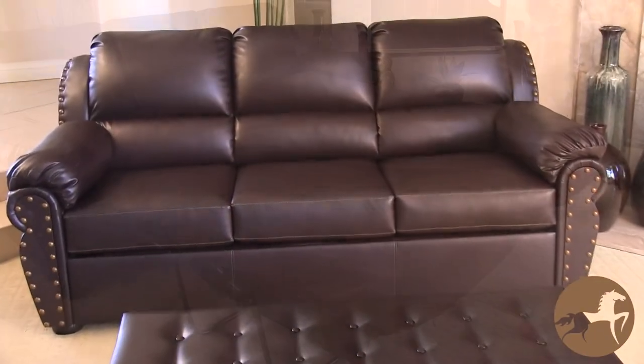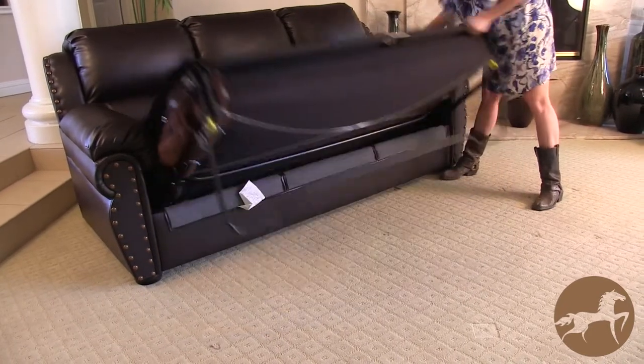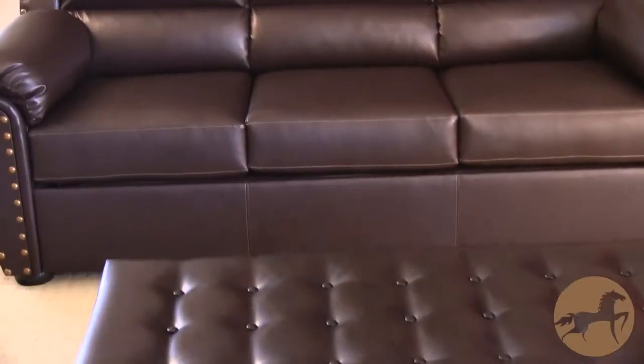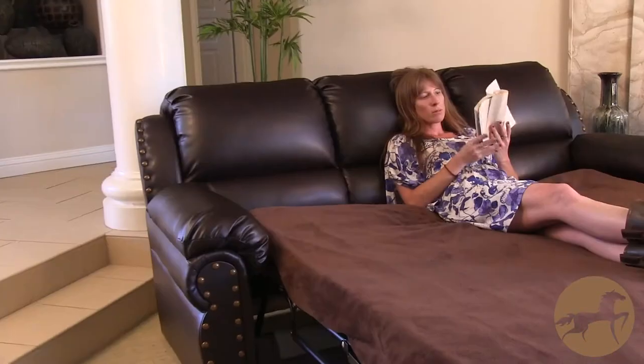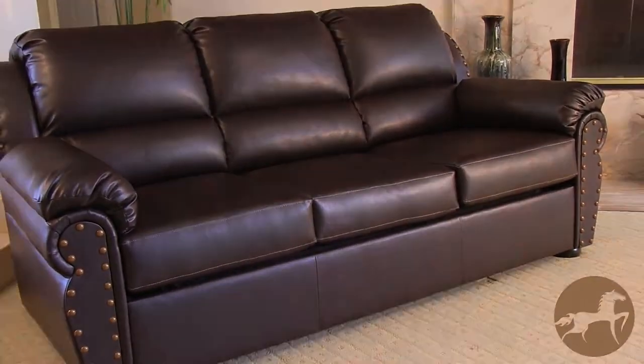This unique sofa bed arrives fully assembled and ready to use, making it ideal for couples, families, friends, or individuals to entertain guests, watch TV, read a book, or more. We are confident that your new Hadley sofa bed's inimitable style and functionality will give you years of pleasure and comfort.